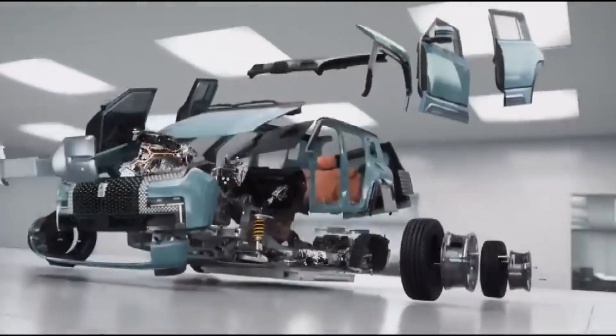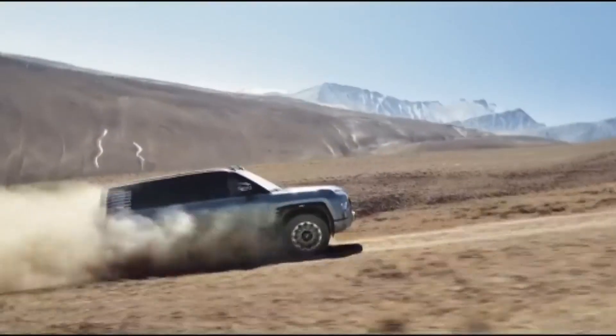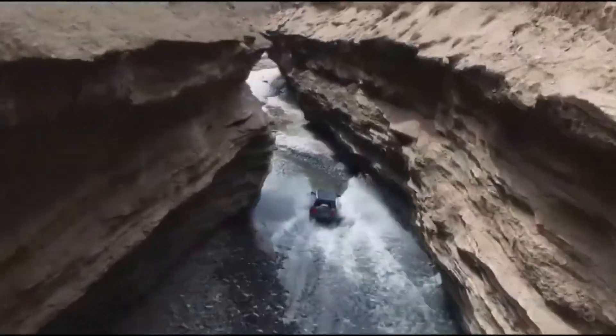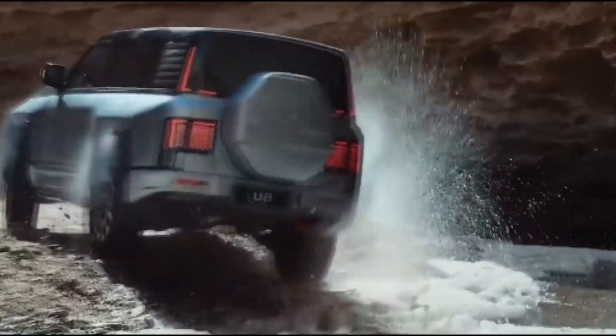The Yangwang U8 is a giant SUV with dimensions of 5,319 mm long, 2,050 mm wide, and 1,930 mm tall, with a wheelbase of 3,050 mm. It is 502 mm longer, 137 mm narrower, and 39 mm lower than the Mercedes-Benz G-Class, with a wheelbase 160 mm longer.